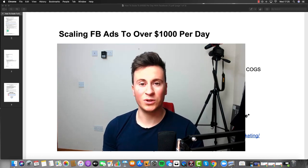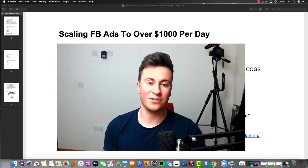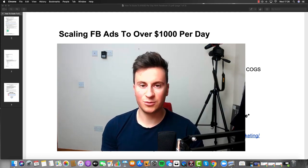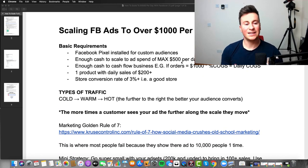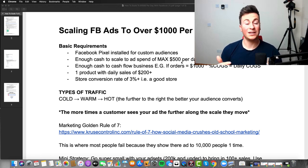In this one I'm going to be covering one of the easiest methods you can use to scale your store to over $1,000 / £1,000 per day using Facebook ads. We're going to be looking at some real life Facebook ad examples, and I've got a PDF to work through which contains all the information — you can get your own copy for free, with a link to download it in the video description below.